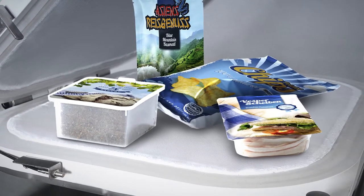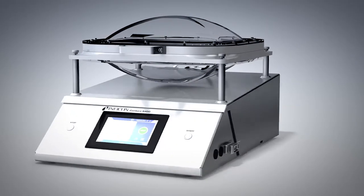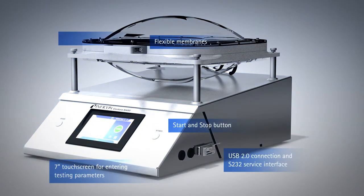It does not matter if it is a gross leak or a tiny one that is not detectable to the naked eye or the water bath method. The unique technology of the Contora S400 can detect any leak without the need for test gas and without damaging the packaging.